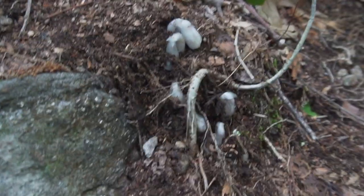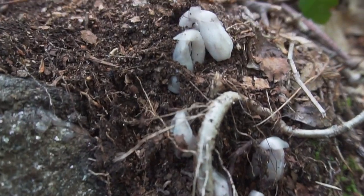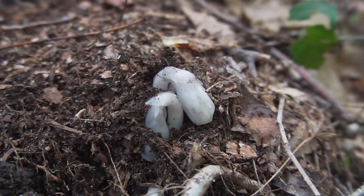Chlorophyll is what gives most plants their green color and allows them to transmute sunlight into nutrients. At the first stage of development, ghost pipe flowers will be curled up and facing downwards, often hidden under the leaf litter.